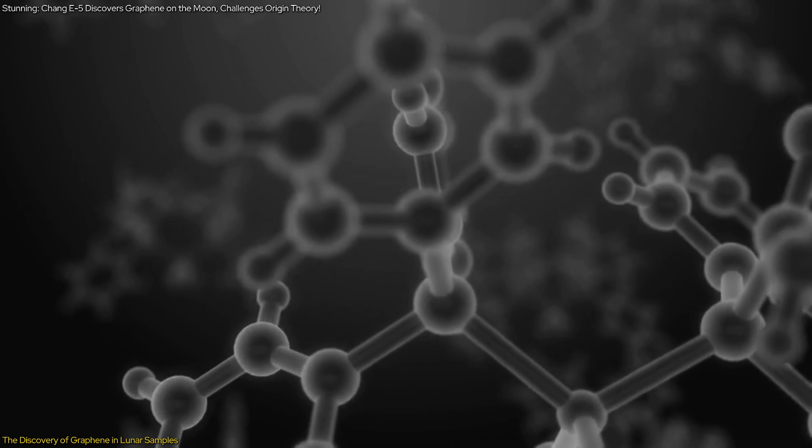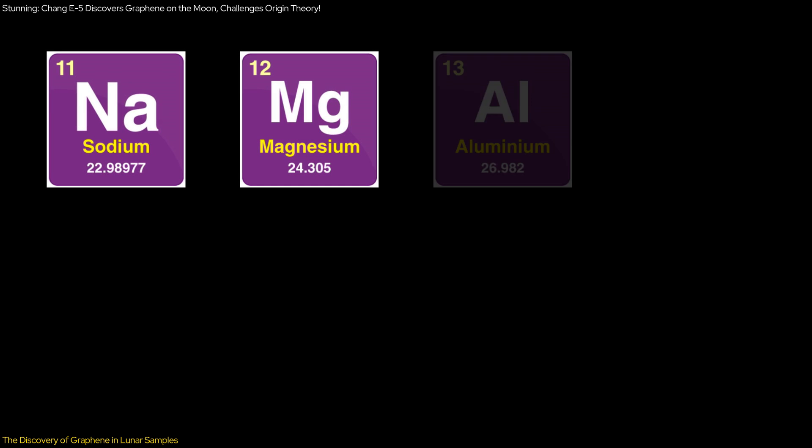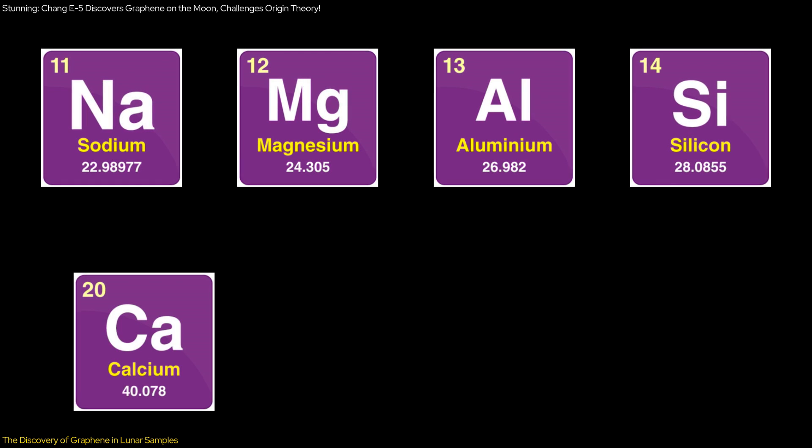The graphene was found in individual flakes and is part of a carbon shell enclosing elements like sodium, magnesium, aluminum, silicon, calcium, tin, and iron.